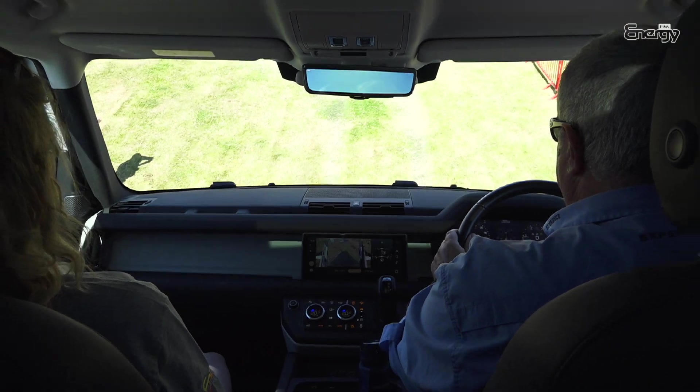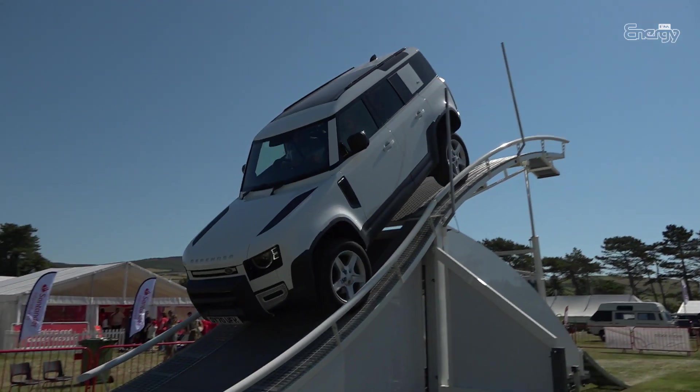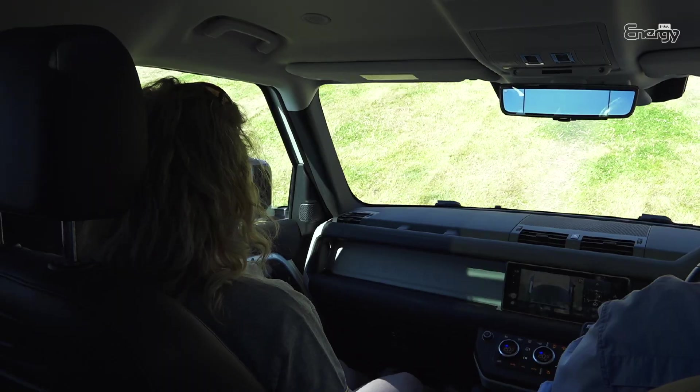So I'm just going to take my foot off the brake now and off we go down. Hang on, I thought I was doing the commentary, not you!